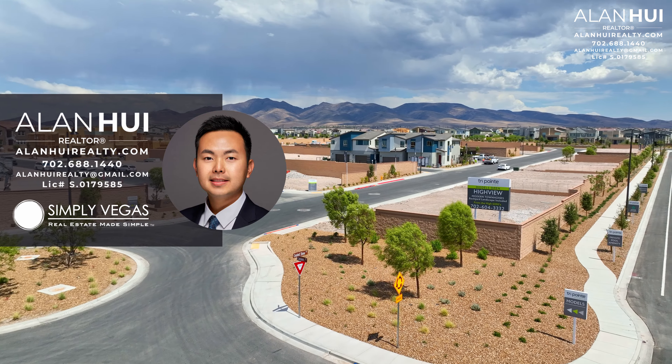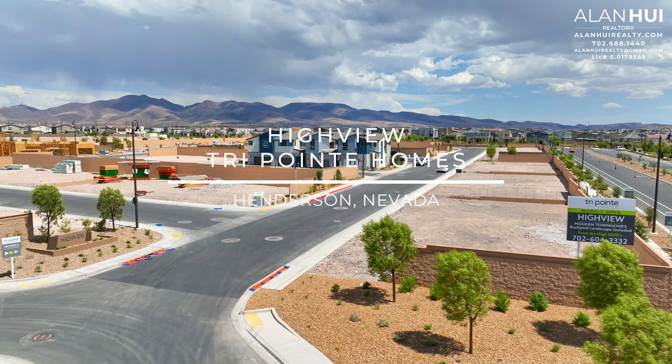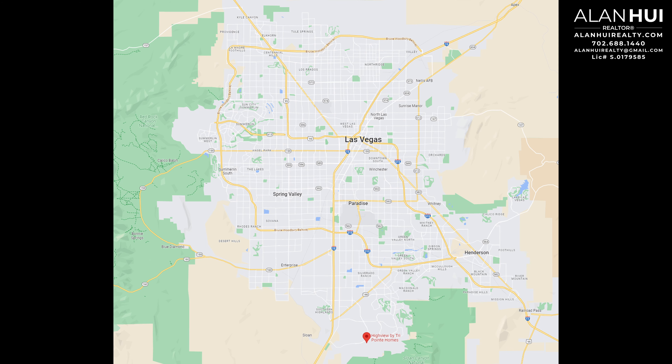Hey, what's up everyone, this is Alan, your Las Vegas and Henderson Realtor of Simply Vegas. Today we'll be exploring TriPoint's newest community called Highview in the community of Inspirata of Henderson, Nevada. The community of Highview is located in the south portion of the Las Vegas Valley. The major crossroads are Avenida Brancusi and Via Inspirata.